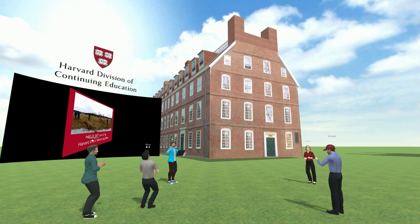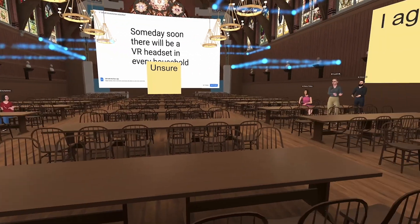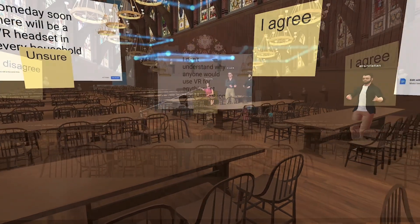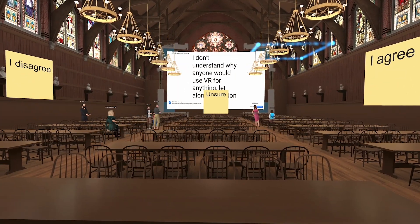I wasn't teaching them anything through a VR experience. We were evaluating what VR experiences mean for teachable moments in education. So we didn't design anything in particular that they had to get tested on afterwards. Really what we were doing was they were evaluating it and experiencing it for themselves.